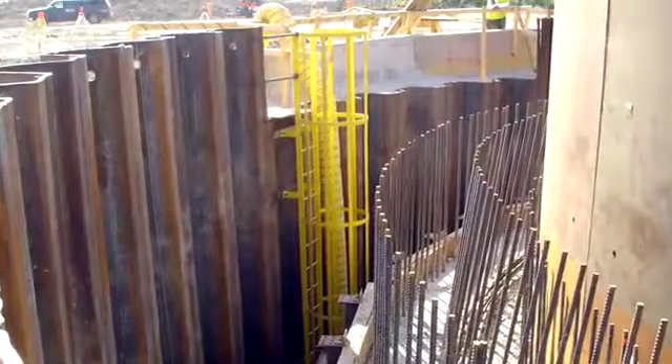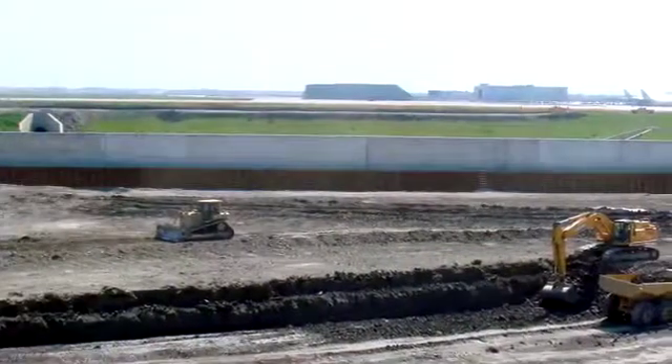Throughout the project thus far, keeping the sinking caisson level has been the biggest challenge. If we happen to get off-level, we monitor at all times — we have a full-time survey monitoring the caisson as we sink it. If we start to tilt to one side, we go and relieve dirt from the other side. Worst case scenario, we can throw material back in the hole and stabilize the caisson from sinking any more. We do stabilize the caisson before pouring, putting material back in the hole to create a bearing underneath the cutting shoe.